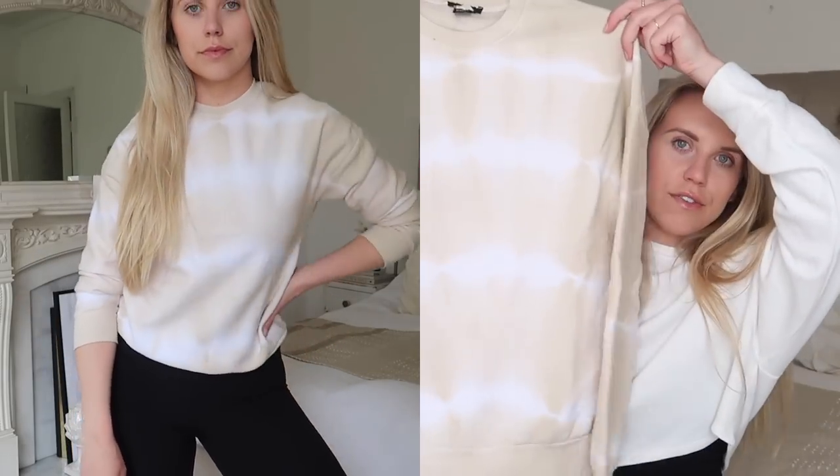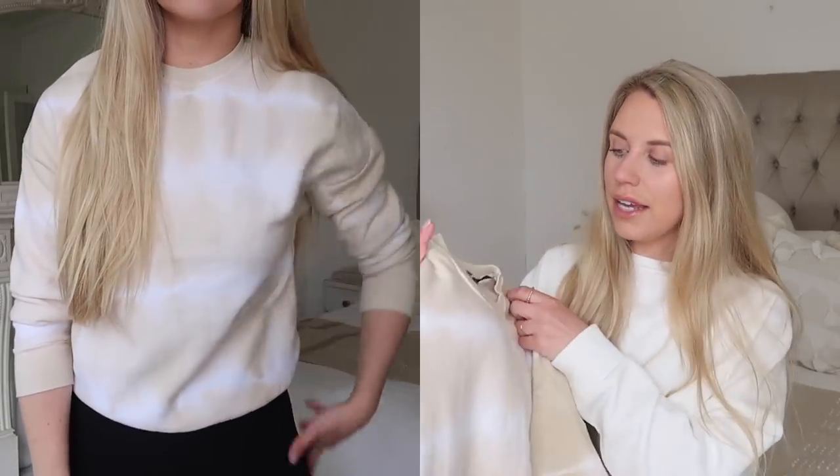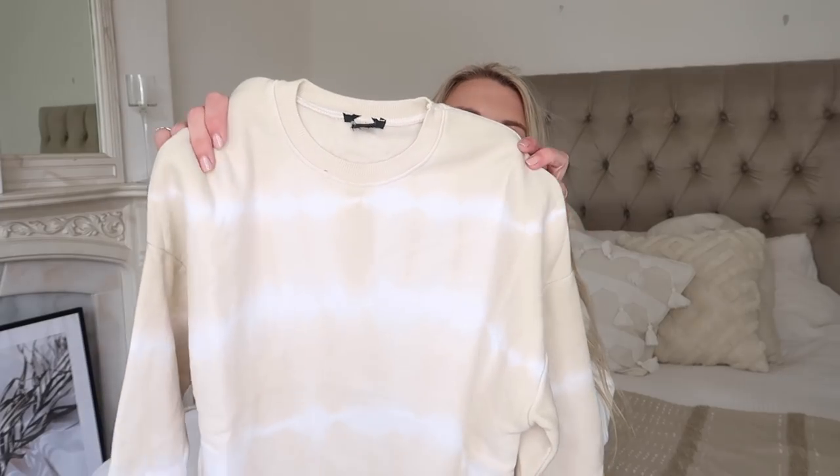This next one I'm gutted they didn't have a bigger size in because I absolutely love it. It's an extra small but I'll show it anyway because I love the color. It still fits me but I like my sweatshirts quite oversized. It's a really nice beige and white tie-dye — and I know tie-dye can be a trend-led item — but the fact that it's in neutral tones makes it look really pretty. A great spring-summer sweatshirt for evenings. I really wish they had a bigger size!